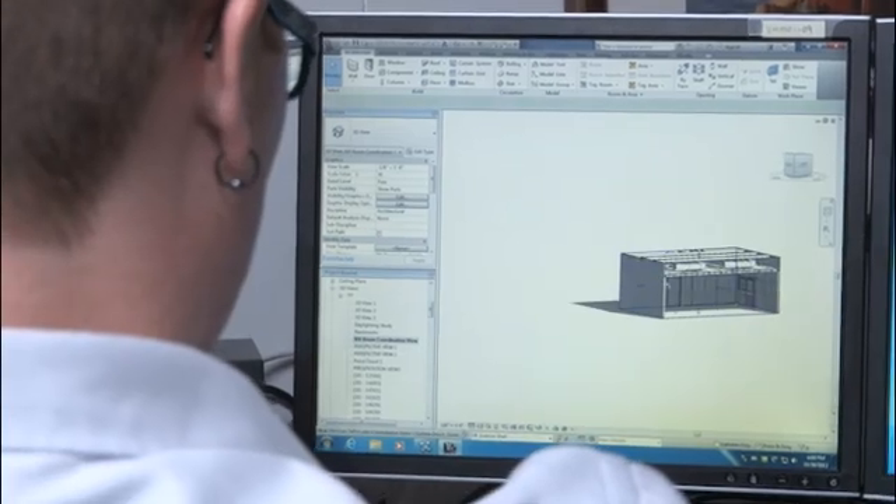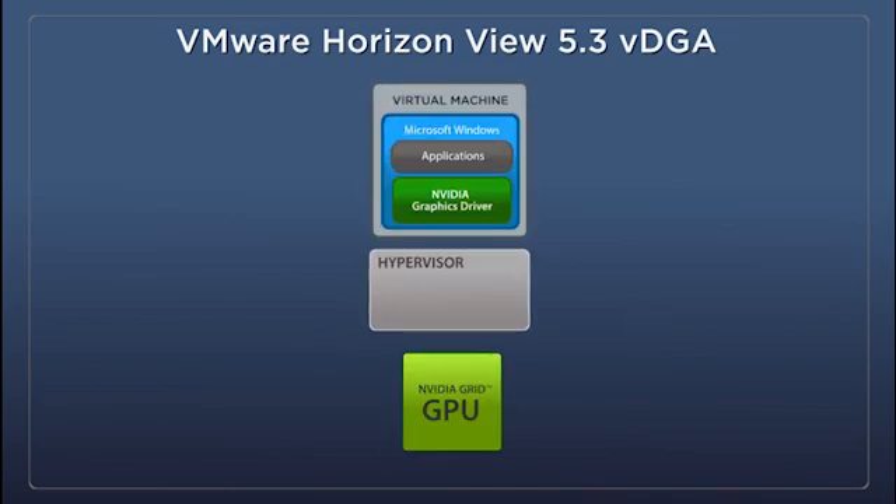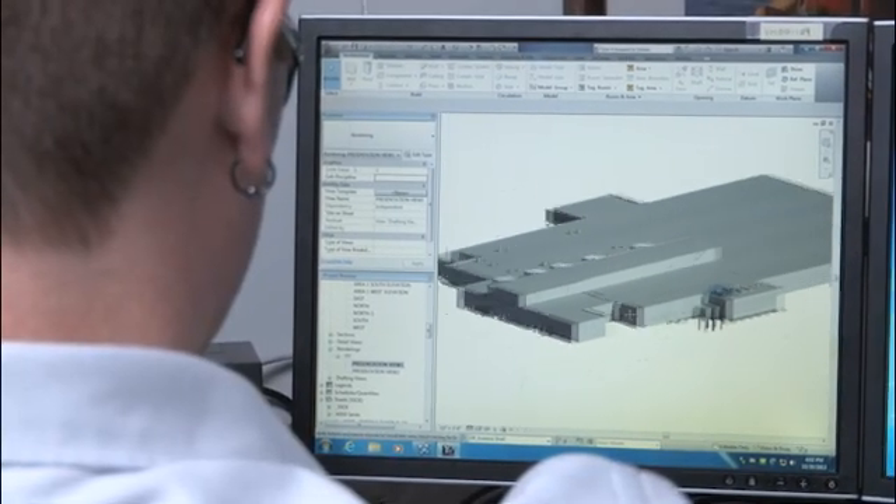Pass-through technology in the form of VDGA on VMware Horizon View 5.3 allows the hypervisor to provide virtual machines with direct access to a dedicated NVIDIA Grid GPU. Organizations can use VDGA to create virtual workstations that give power users all the benefits of a dedicated processor at their desk.